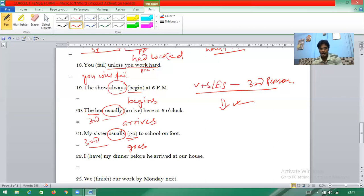Question twenty-two is a very twisted question — I will explain later. 'I have my dinner before he arrived.' Here 'before' is present — 'before' means this side needs past perfect. Since 'have' is present, it should become past perfect: 'I had had my dinner' — double 'had'. I had had my dinner before he arrived.